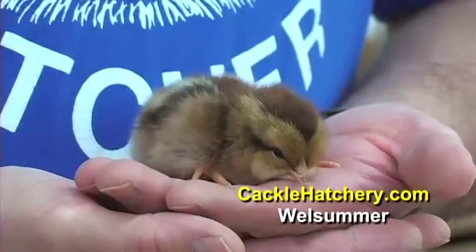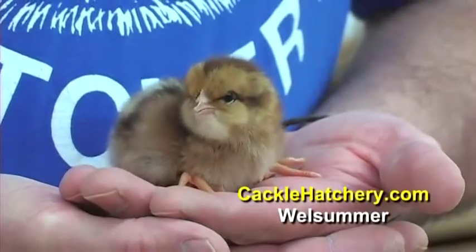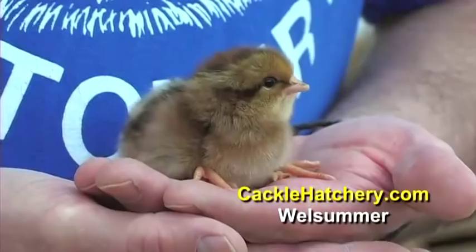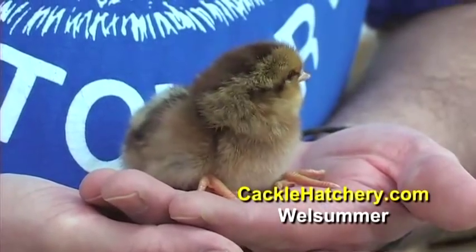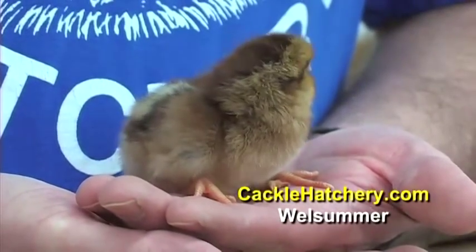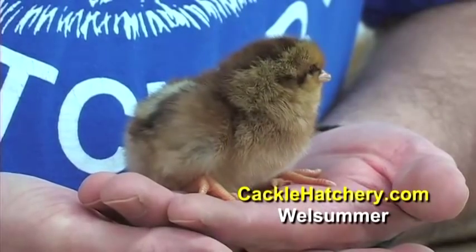This is the Welsomer Standard breed. You would show this in the Continental class. The Welsomer is a Dutch breed named after a village in Welsom in Holland and developed in the 1900s. It was first imported into this country in 1928.